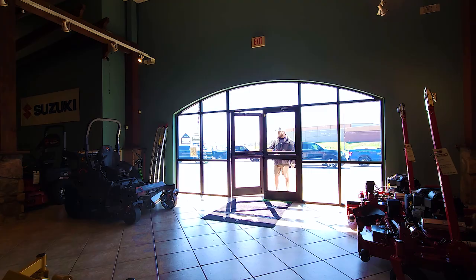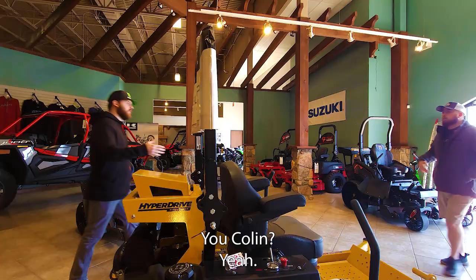I'm here about the Razor XP 1000. Yep, absolutely. You want to follow me over here? I've got the deal sheet ready for you. You guys did have one of those here, right? Yep, I've got one of those back here.